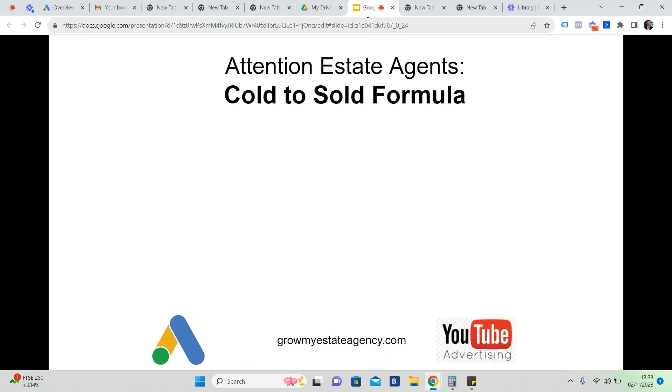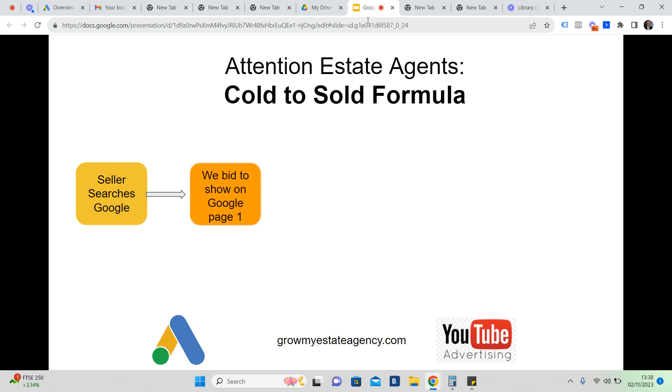Somebody in your area does a Google search — something you've probably done this morning or this afternoon. In our case, it's people looking to sell their home. We then show them your ad at the very top of Google. You only pay if and when someone actually clicks on your ad — you don't pay for the impression, you don't pay just to be there.